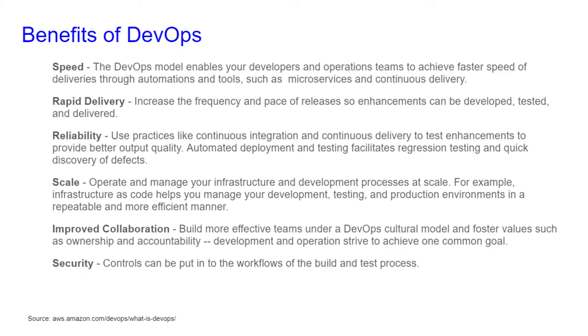Here are a few benefits of DevOps: speed, rapid delivery, reliability, scale, improved collaboration, and security. For speed, the DevOps model enables your developers and operations teams to achieve faster speed of deliveries through automation and tools, such as microservices and continuous delivery.